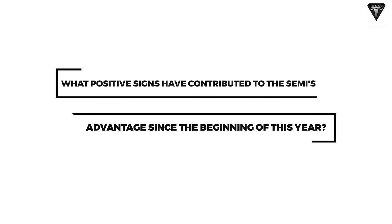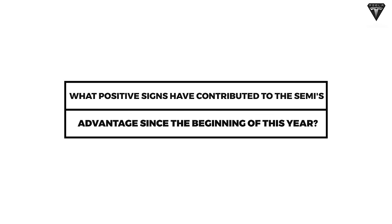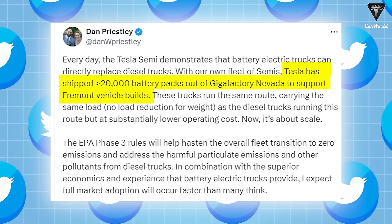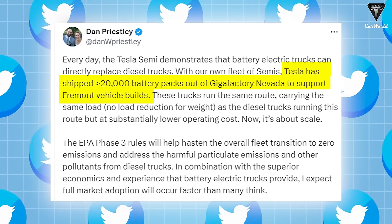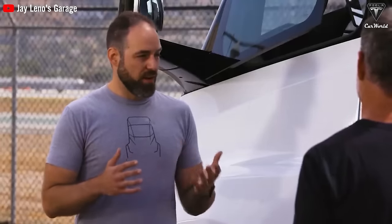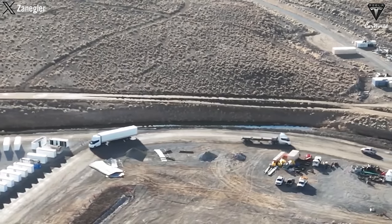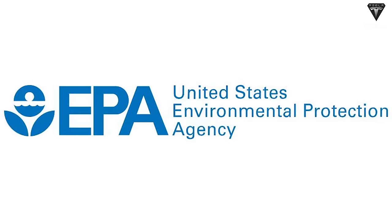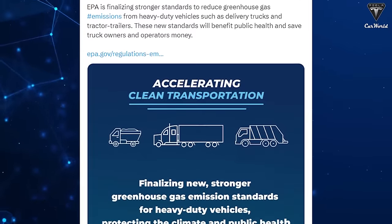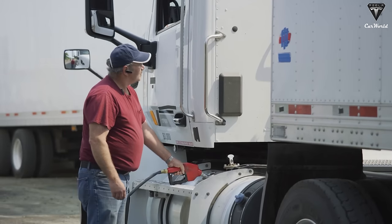What positive signs have contributed to the Semi's advantage since the beginning of this year? The Tesla Semi has showcased its practicality in real-world scenarios, as the company's fleet of fully electric Class A trucks successfully transported over 20,000 battery packs from the Giga Nevada factory to the Fremont factory. This update was provided by Tesla's Senior Technical Director Dan Priestley, who recently shared detailed insights into the EPA's Phase 3 regulations — aiming to establish more stringent standards for reducing greenhouse gas emissions from heavy-duty vehicles starting with the 2027 model year.